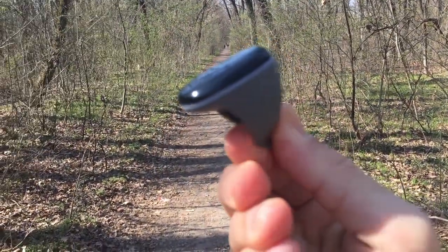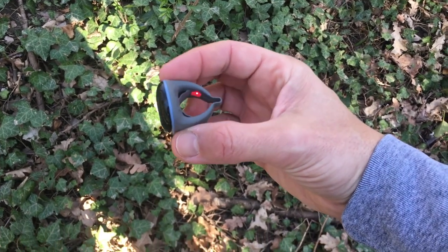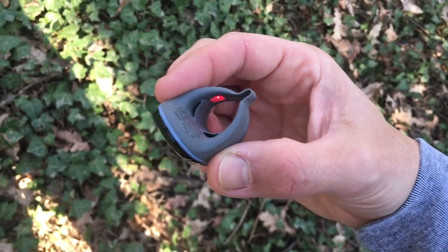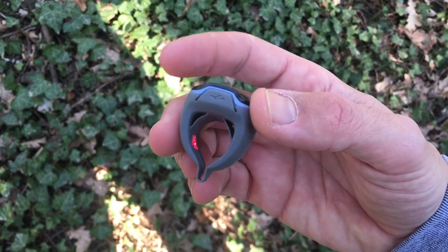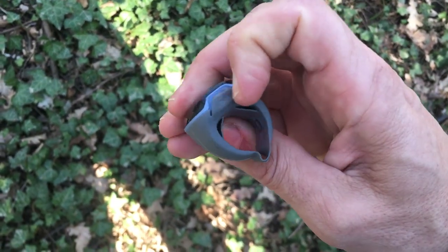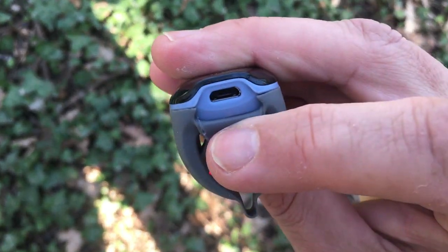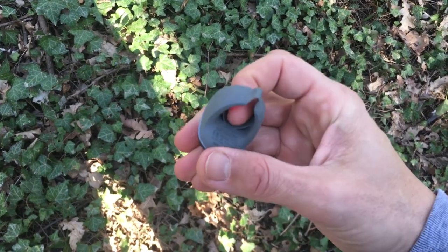Despite the name, the O2 ring is not a ring in the classical sense. The device is made of soft silicone that has a rubberized feel to it. It is also larger than a typical ring, so is more about function than style. But it is smaller and much less cumbersome than fingertip blood oxygen monitors, which it is meant to replace. While it is not fancy, the whole thing does feel solidly built. A large screen sits on top, which is easy to read thanks to its size.